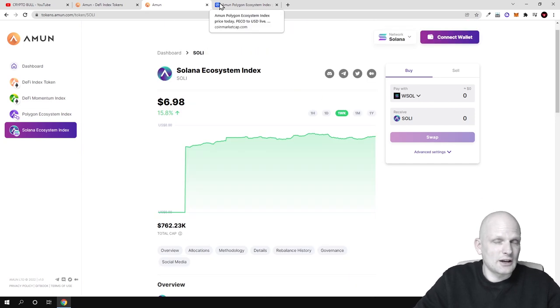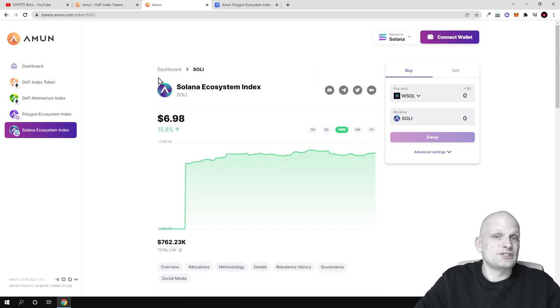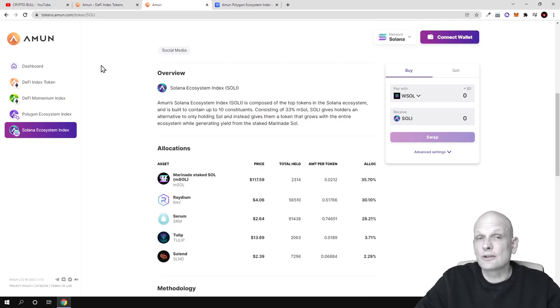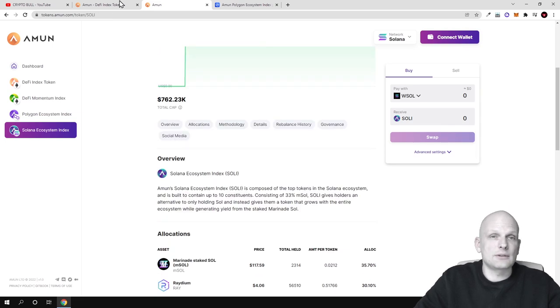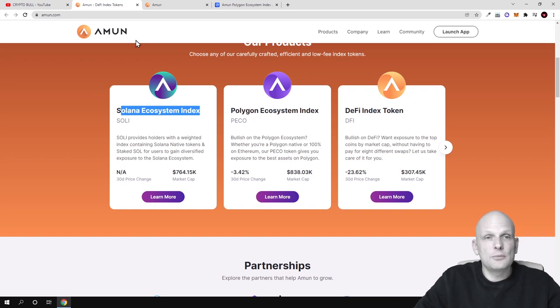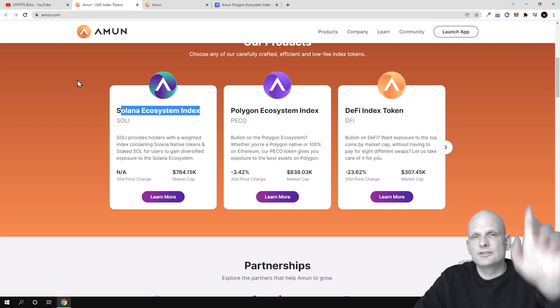I find this a very interesting concept and this is the future — just as the S&P 500 grows by being invested in the top 500 companies, these index tokens built by Amun work similarly in the crypto space. By investing in just one index token you invest directly in many related projects on that blockchain. That was my quick overview of Amun — I hope you found it useful. Leave a like, share, subscribe if you're new, and see you in the next one.